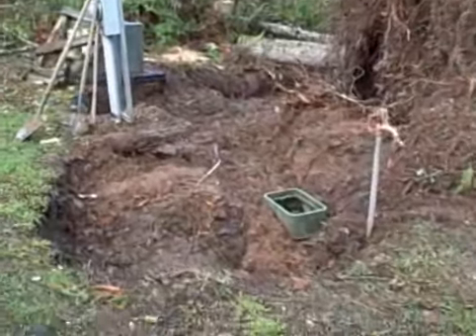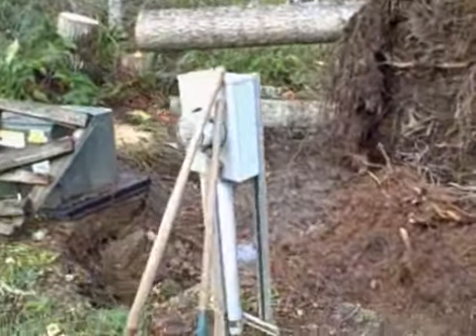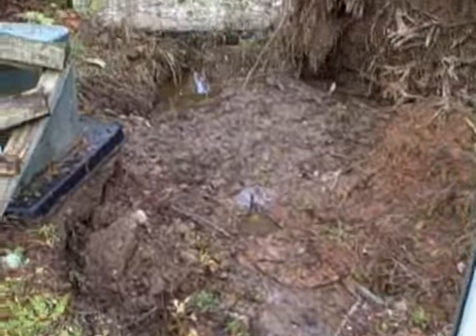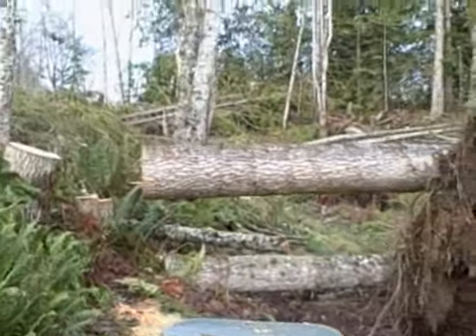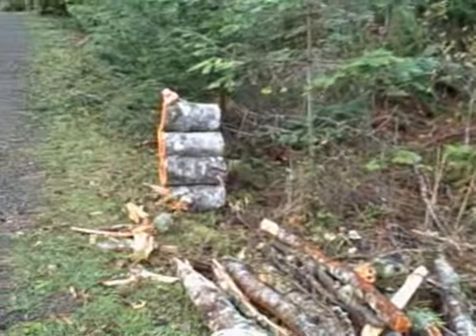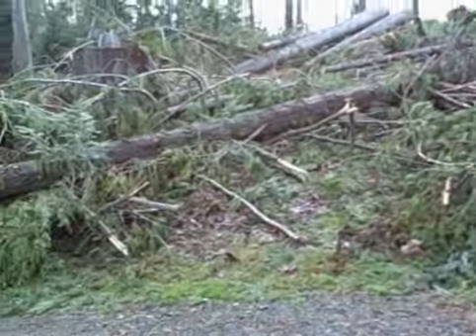...disrupted the water, and I've got to get some cover on that before my waterline freezes. It just nearly took out my power line. It's just trees down everywhere. Okay, I'm going up the driveway.